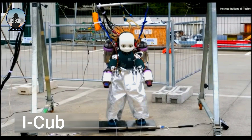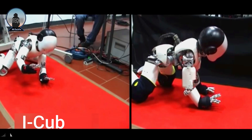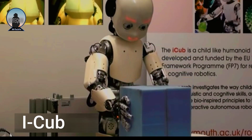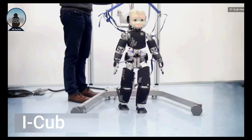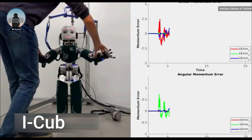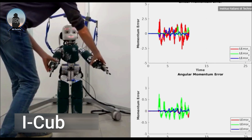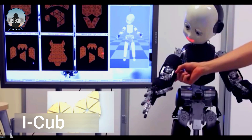The iCub is a one-meter-tall humanoid robot developed by the RobotCub Consortium, a group of European universities and research institutes. It is designed to be a research platform for studying human cognition and artificial intelligence. It has a head, eyes, arms and hands, just like a human child. It also has a variety of sensors including cameras, microphones and force sensors.